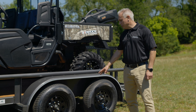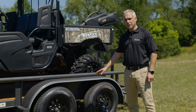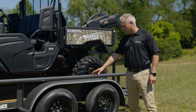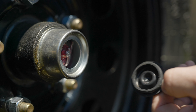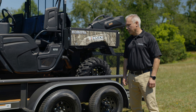On this particular model, we have two Dexter 3,500 pound axles, which gives you a 7,000 pound hauling capacity on this particular trailer. If you'll notice on the hub on each one of these wheels, it has a bearing buddy on there. Pop the cap and it's easy to grease and maintain your bearings, which is a very important thing on any trailer. Not all trailers have these, but the Texas Bragg comes standard with them.